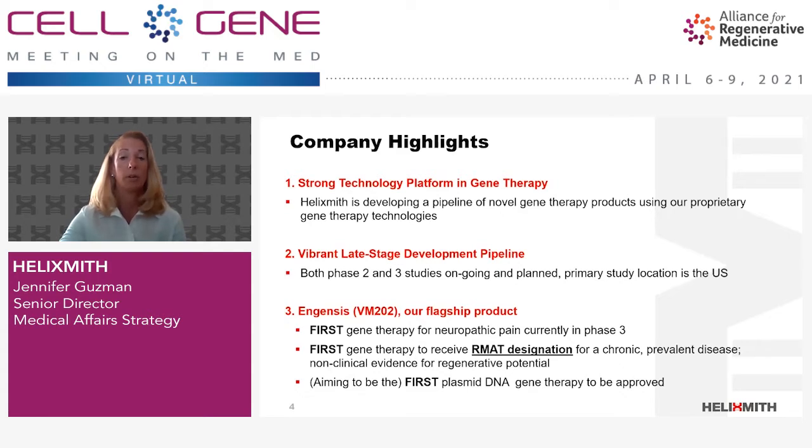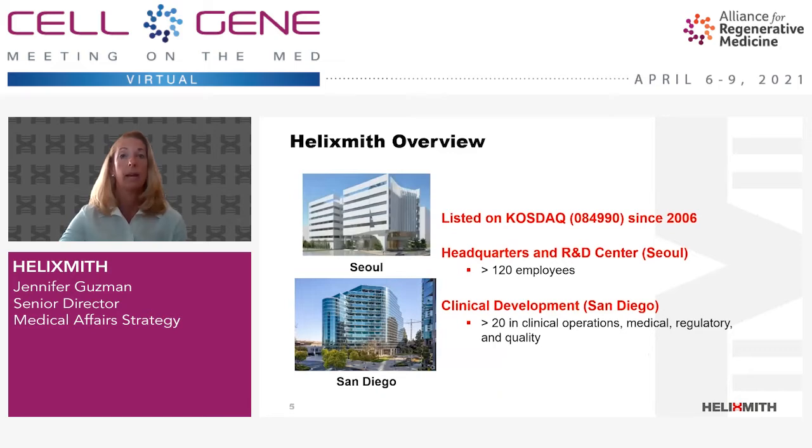If our ongoing phase 3 produces satisfactory data, Ingensis has a good chance of becoming the first plasmid DNA-based drug for humans. Helix Smith has been a public company since 2006 and is listed on the KOSDAQ. Approximately 140 employees are working for the company, of those 120 are in Seoul, Korea, where our R&D and headquarters are located.